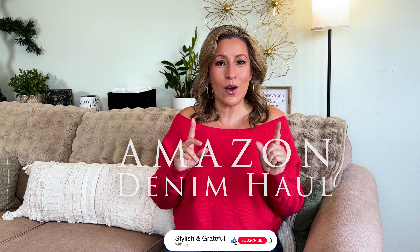Hi there and welcome to my channel. I'm Liz. Today I have a fun video. If you're interested in what kind of denim Amazon has to offer, that is what we're going to be going over today.